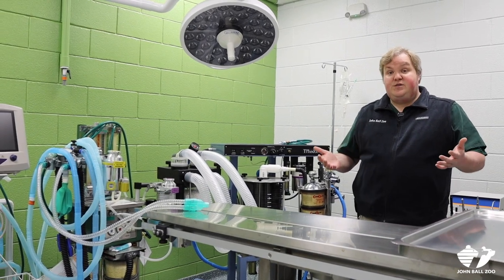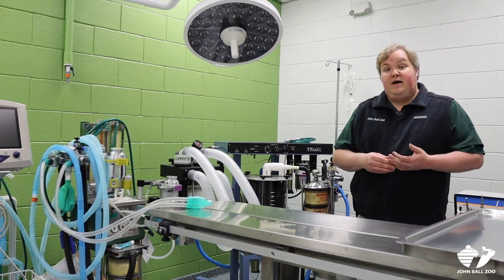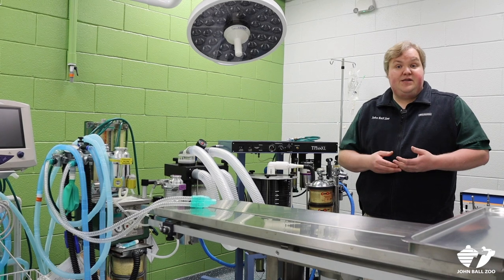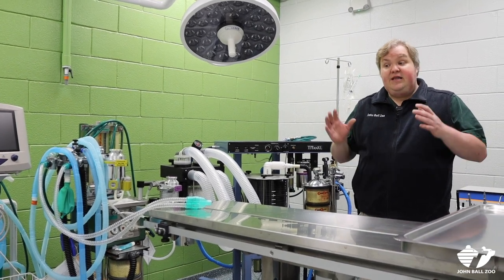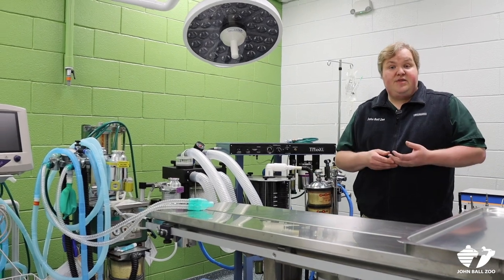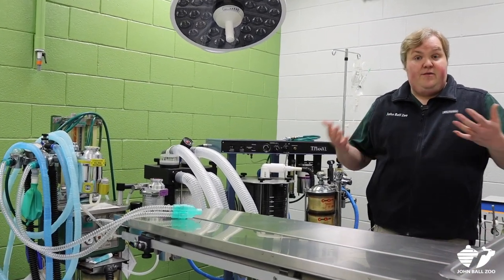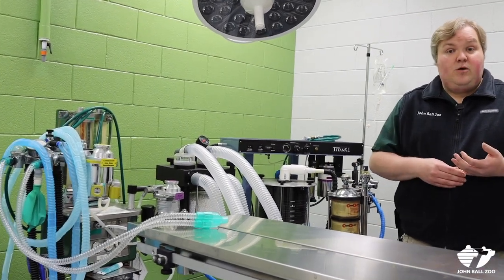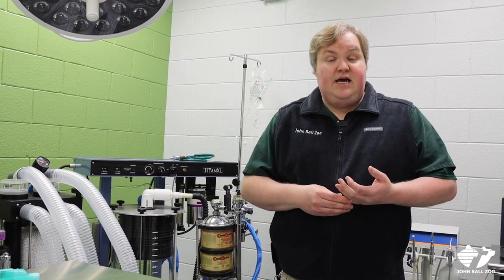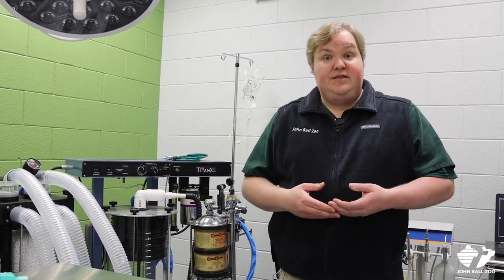For animals at the zoo when we are looking to prevent breeding, we use more reversible options like oral contraceptives or even injections given at a certain frequency. But in this room when we do perform surgery, it's usually because something is not going right and we need to fix that. We've done everything from emergency surgery on our warthog several years ago to spaying one of our snakes that had difficulty laying eggs — all of those types of procedures would happen in this room.